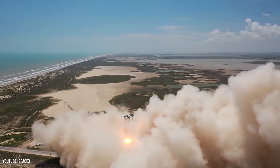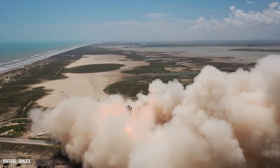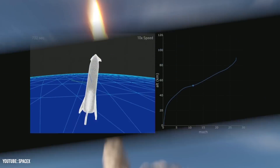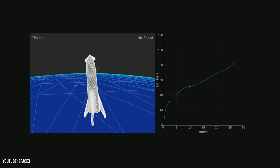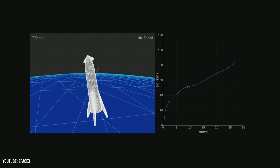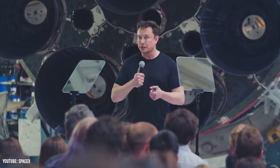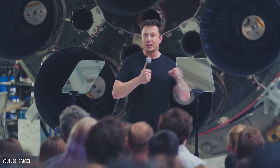The refurbishment process isn't the only step between Falcon 9 launches though. Another major hurdle when it comes to reusing a booster is the rest of the rocket. There's no purpose in just launching a booster into space, and while SpaceX has worked on making as many parts of the rocket reusable as possible — even including the fairings — there are still major parts that are not reusable, specifically the second stage.